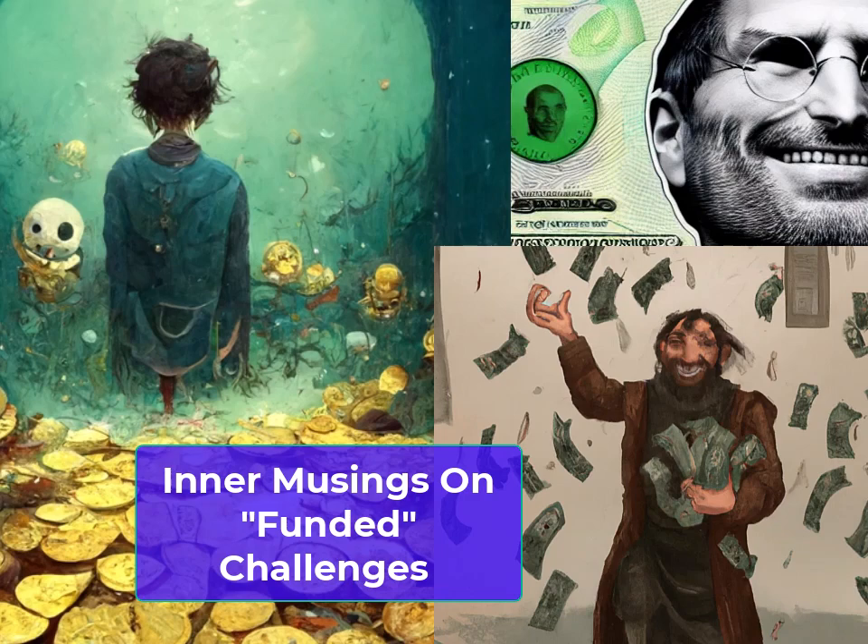I get asked a lot if I could talk about how to pass a prop fund challenge. I think I can speak pretty freely without actually going out here and doing this. You're essentially trading a demo account anyway. I find it funny that people will rag on me because I'm teaching with that medium for the protection it offers me, because I'm not a licensed financial advisor. I think you're doing the same thing when you're trying to pass these prop fund challenges.